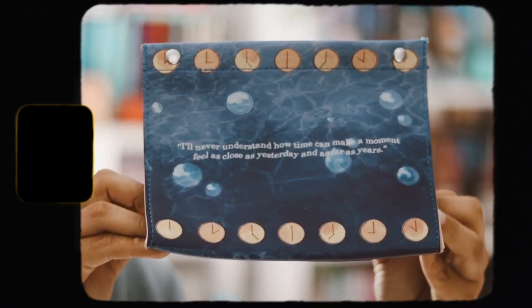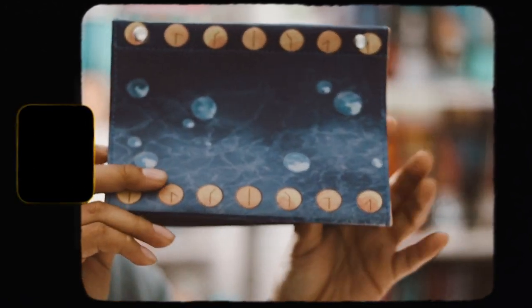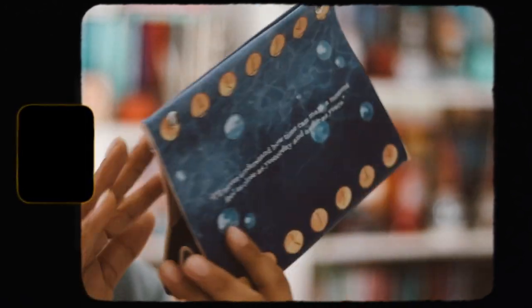Next we have this item and I'm not really sure what it is. The design says: 'I will never understand how time can make a moment feel as close as yesterday and as far as the years.' This is inspired by 'History Is All You Left Me' and it turns out it's a tissue box cover — you put the tissue box inside and take tissues from the top. I'll probably never use this because I don't really like the design.